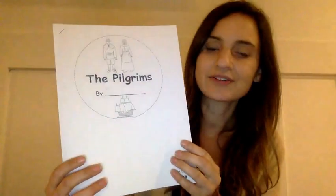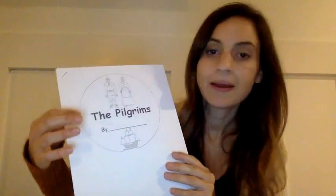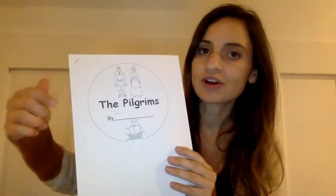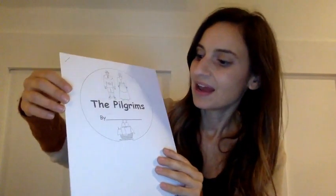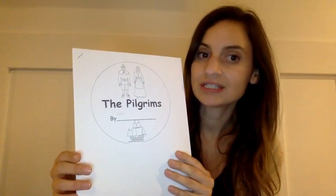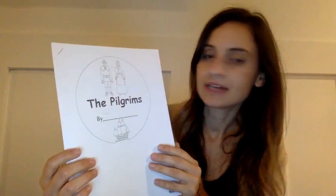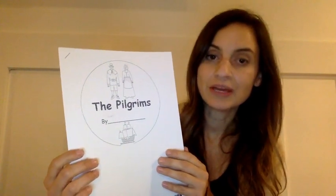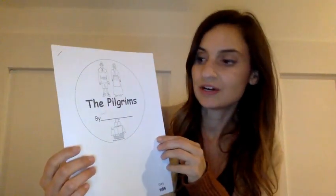Next, you're going to complete another circle mini book. This circle mini book is called The Pilgrims. You will cut it out one page at a time and staple it on the left side, making sure all those pages are in order and not upside down. Write your name on the front. Answer the questions as you're reading the mini book, and you can even underline the information that you use to answer the questions in here.